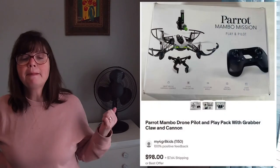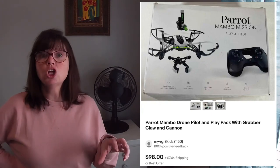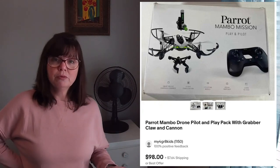I grabbed this Parrot Mambo drone pilot and play set. I think it has a cannon and a claw, which are apparently very desirable with drones. I don't know anything about drones, but when I looked at it, it appeared to be new in the package and the seller only wanted $15 for it. I thought that was worth taking a stab at — it was before Christmas, so I knew it would move. I fielded a few lowball offers but stuck to my guns and it eventually sold for $70. I had it listed for $95, so it did come down a little bit.